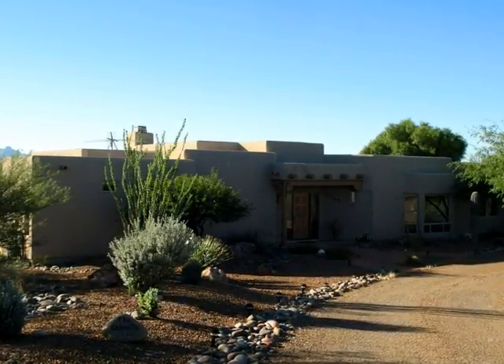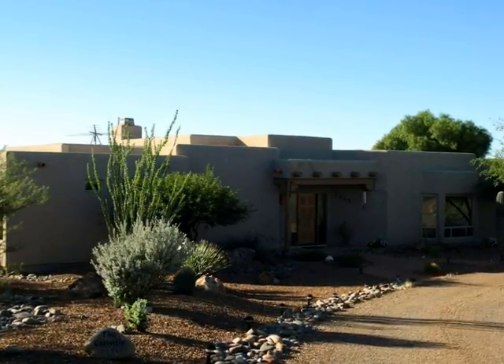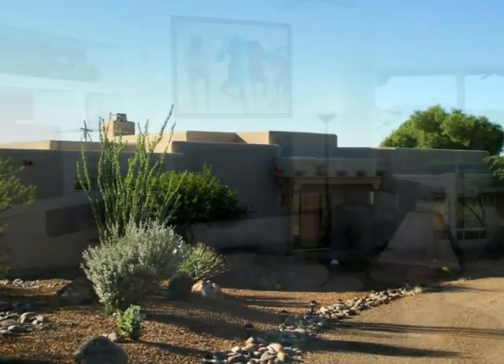This magnificent custom Santa Fe-styled home stands on two acres in a prestigious gated Madeira Foothills Estates cul-de-sac.